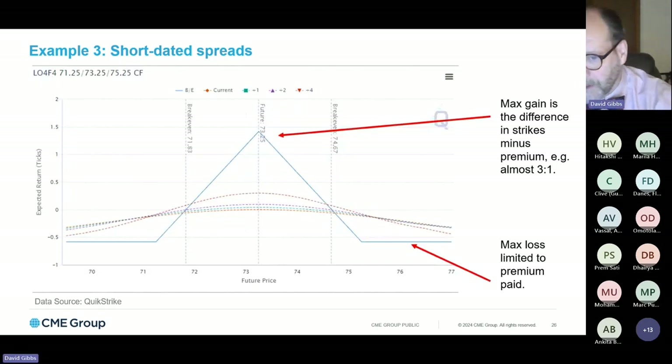Graphically, you can see by the flat lines further out along the X-axis that the loss is limited to the premium paid, with an almost three-to-one upside if the market settles at expiration right at the middle body of 73.25. For traders or risk managers looking for a market that will maintain a relatively stable, low-vol environment, you've got a three-to-one risk-reward ratio with limited maximum loss. You've got limited downside and an almost three-to-one upside potential if the market settles at that middle strike.